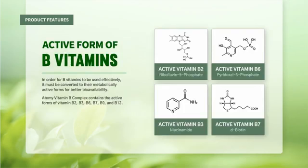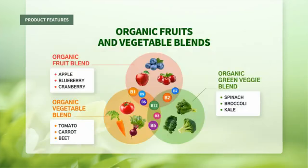Active forms of B vitamins: in order for B vitamins to be used effectively, they must be converted to their metabolically active forms for better bioavailability. Atomy Vitamin B Complex contains the active forms of vitamin B2, B3, B6, B7, B9, and B12.